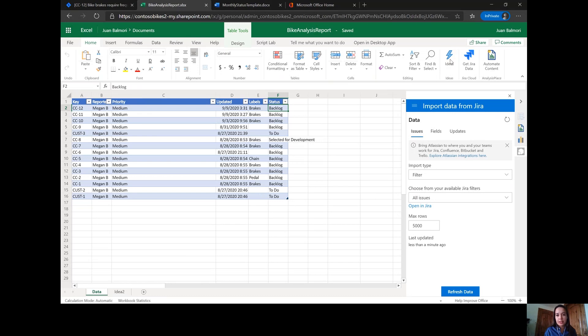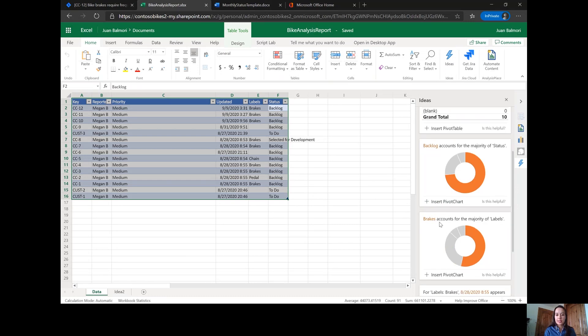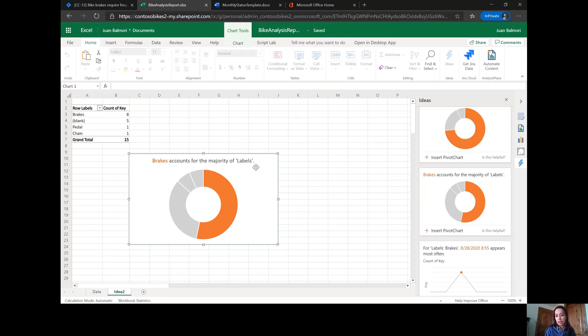What I was able to do is actually see which issue is my most common. When I click on the Ideas tab in the top right, it will pull up and show that brakes accounts for the majority of labels. So if I go ahead and insert this pivot chart, it will pull up this idea and show me that right away brakes account for the majority of our issues.